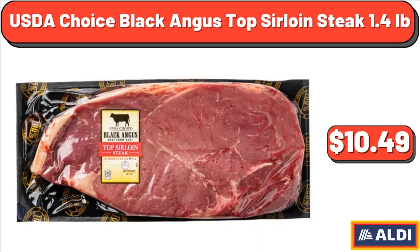USDA Choice Black Angus Top Sirloin Steak, 1.4 lb, $10.49.